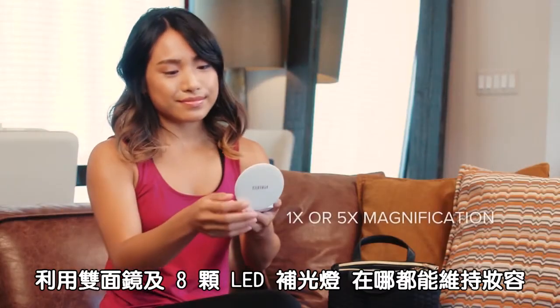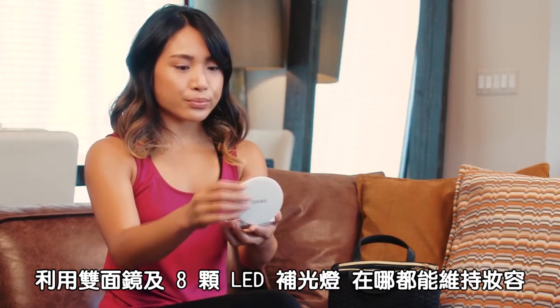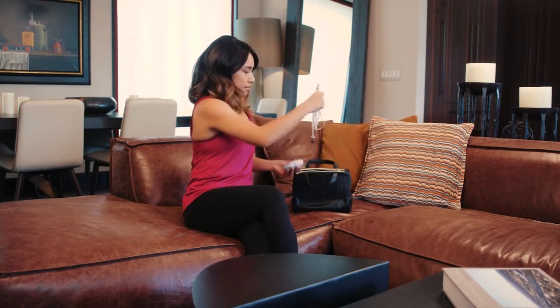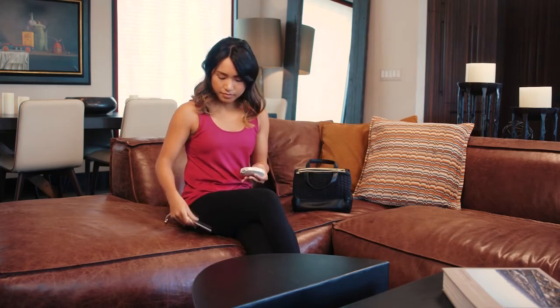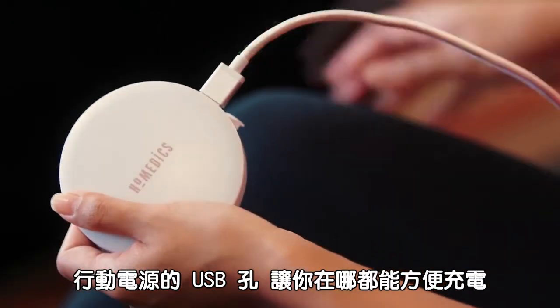Freshen up anywhere with two mirrors and bright, circular LED lighting. The USB charging port makes it easy to charge on the go.